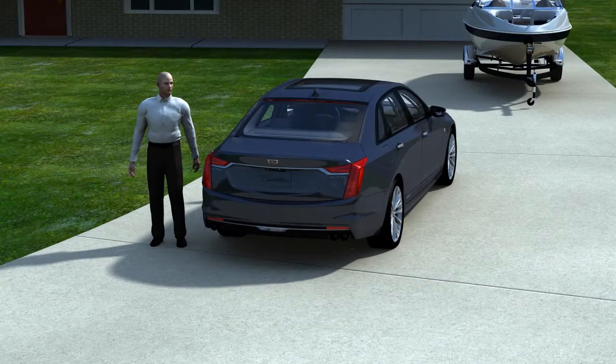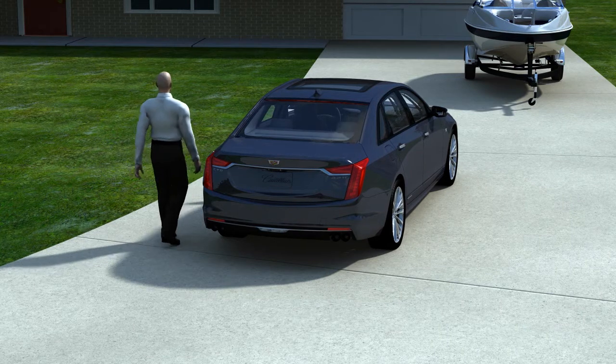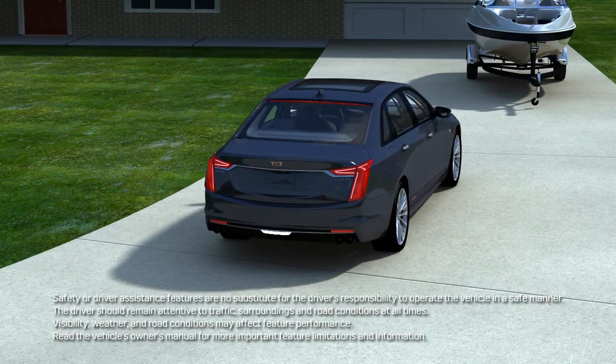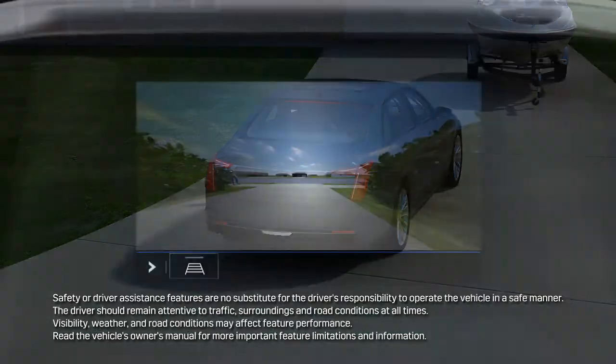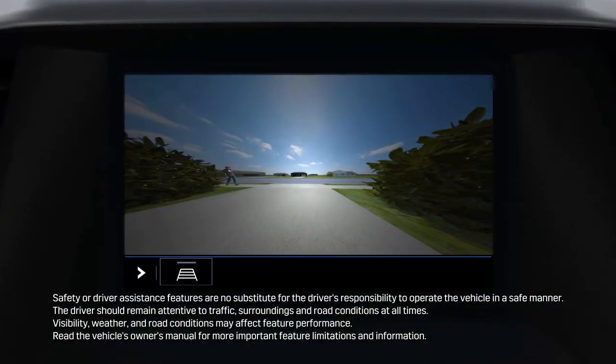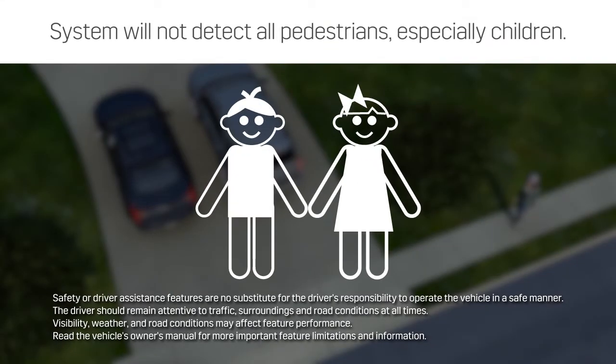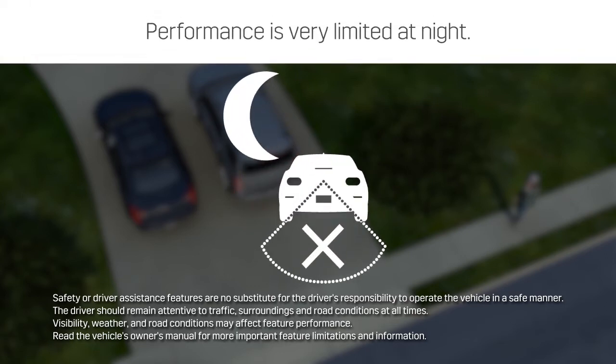The system will not detect all pedestrians around the vehicle. The driver should always check for pedestrians behind and all around the vehicle before backing up, and always check the rear vision camera screen. The rear pedestrian alert system will not detect all pedestrians, especially children, and performance is very limited at night.